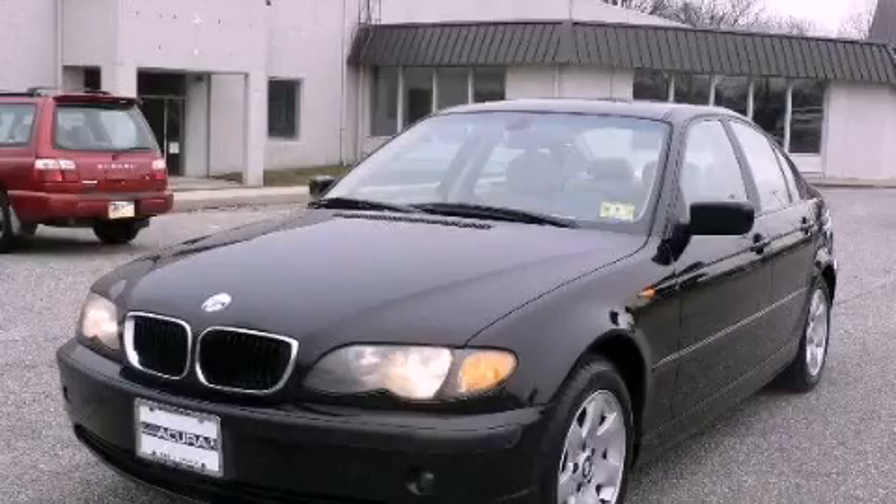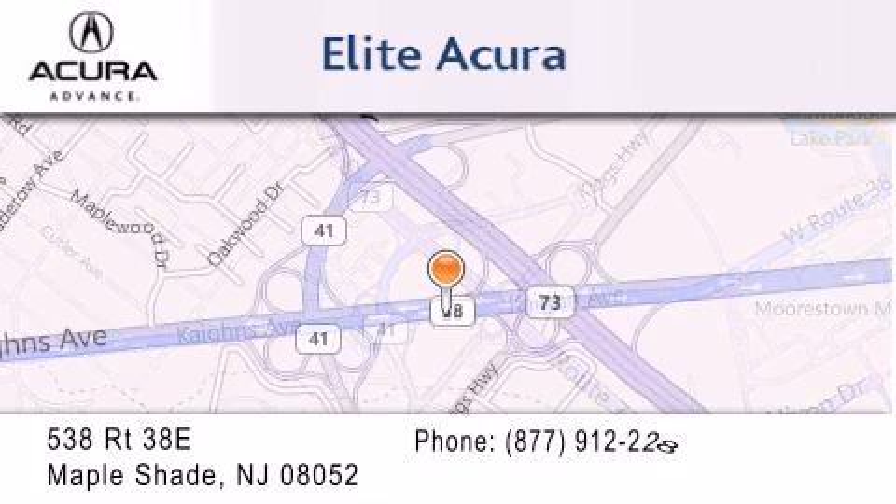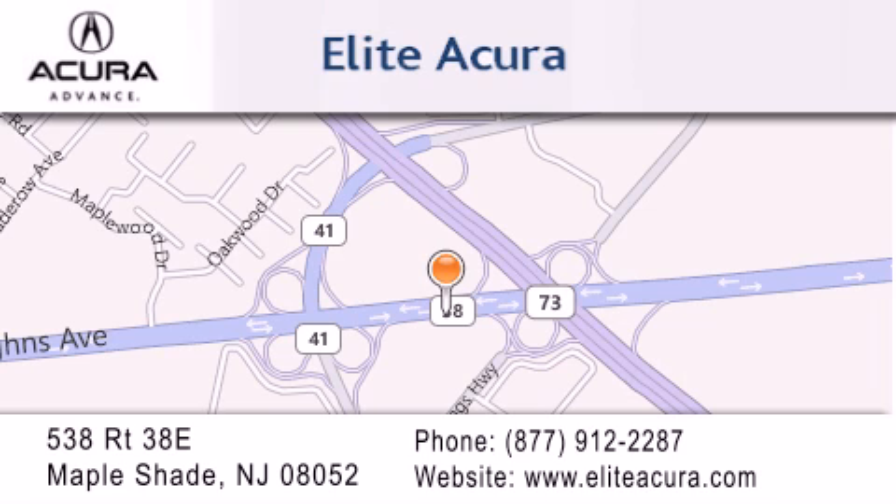Call or visit us right now and arrange your test drive today. Elite Acura is located at 538 Route 38E in Maple Shade. Our goal is to exceed all of your expectations to ensure that you'll return for future visits.